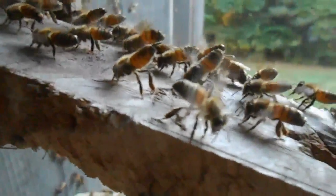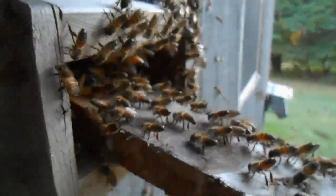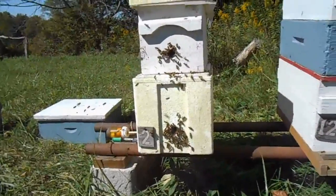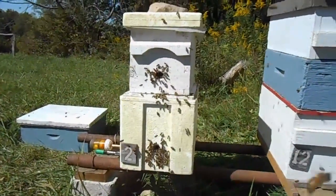If you look closely you'll see several bees with their abdomens in the air fanning — most likely they have the Nasonov gland exposed. They will also do this fanning behavior at established hives for young foraging bees, in an effort to direct them back to their hive. Notice all the bees around the entrance on this hive.